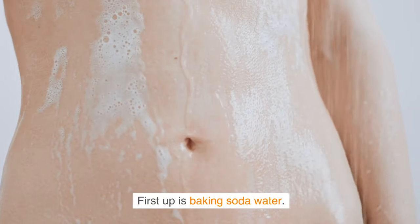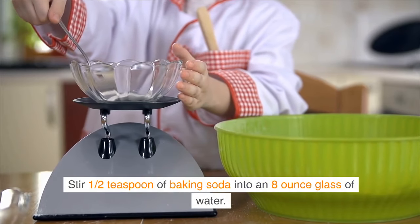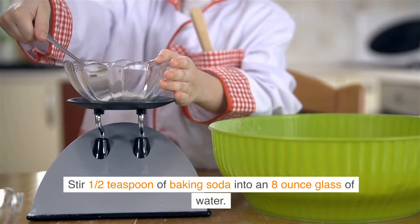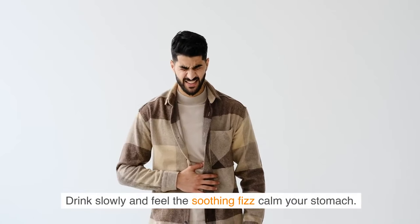First up is baking soda water. Baking soda works by neutralizing excess stomach acid, making it an effective remedy for when your stomach feels like it's on fire. Stir half a teaspoon of baking soda into an 8-ounce glass of water. Drink slowly and feel the soothing fizz calm your stomach.